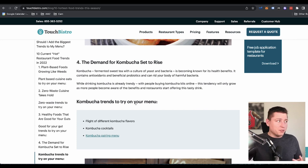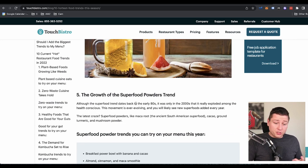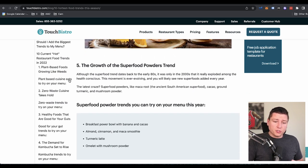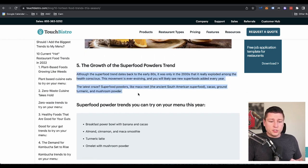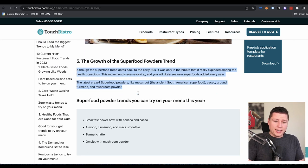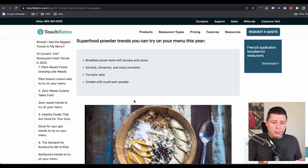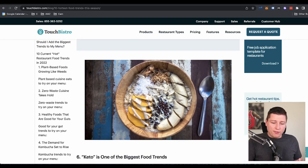Next — kombucha. It's funny, I'm actually drinking a kombucha right here. Number five, the growth of superfood powders trend — super foods that are really good for you like probiotics and prebiotics. We've got maca root, cacao, ground turmeric, mushroom powder, things like that. So maybe we sell a turmeric latte powder mix that you can just throw into hot water, something like that. I know these sound like complicated ideas, but they're actually not too bad.